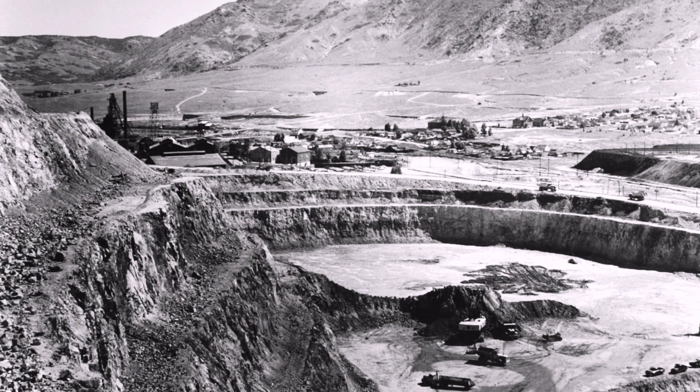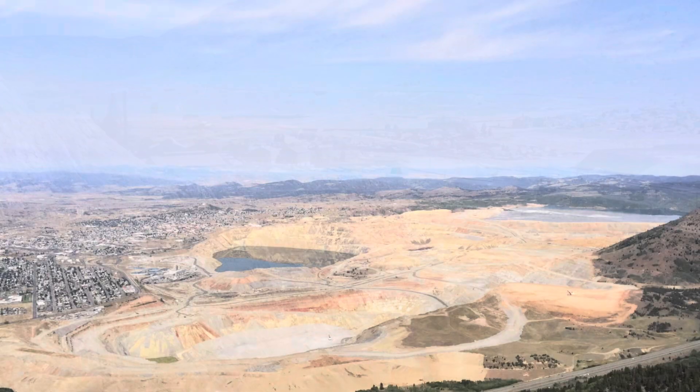Years later, in 1962, mining operations on the Berkeley Pit had become very successful, with over 320,000 tons of material being removed every single day.